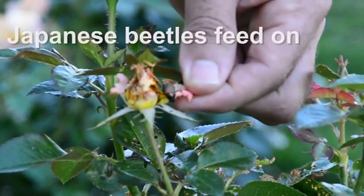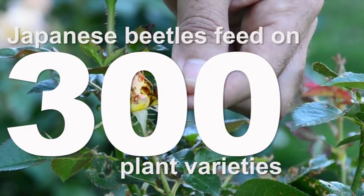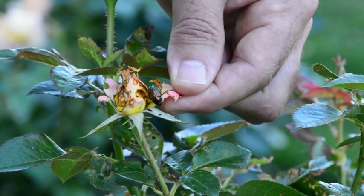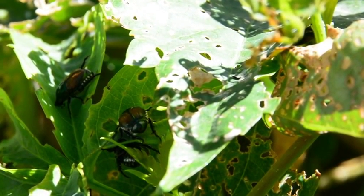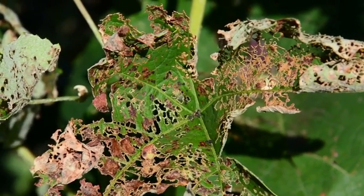Here we have a rose that is infested with adult Japanese beetles, feeding on the rosebuds. They've gotten so voracious here that they're actually eating the rosebuds before they open. We also can see some of the lacy foliage from the Japanese beetle feeding. The Japanese beetles will feed in between the veins of the leaf.